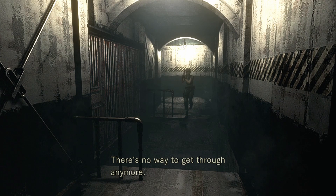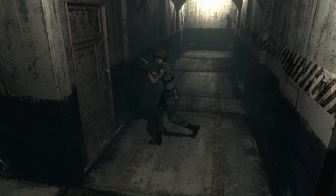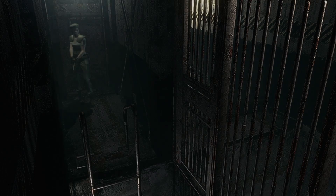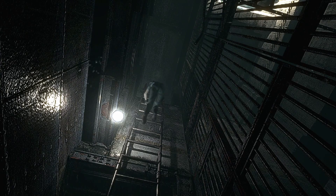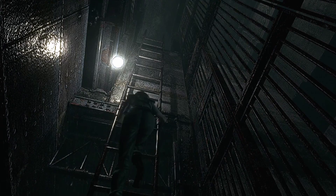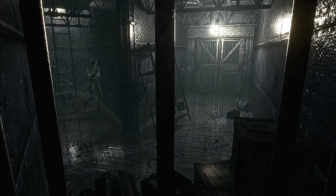Oh yeah, the water's all gone. There's no way to get through anymore. So there's nothing left in the aqua ring then. Let me see if the door in that control room is closed — the room where we drained it in. The door closed because of emergency protocol, but maybe it's open now.